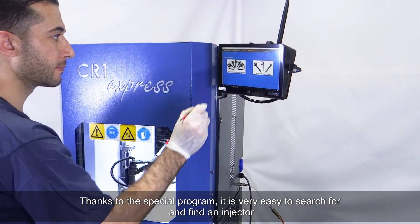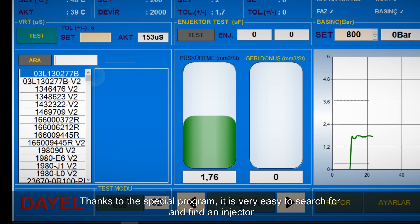Thanks to the special program, it is very easy to search for and find an injector.